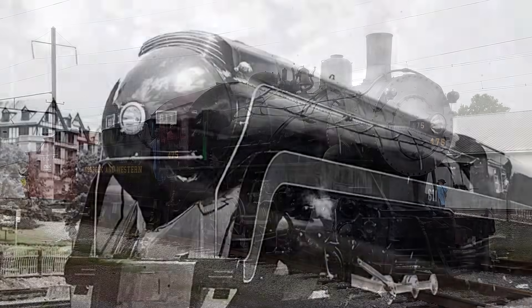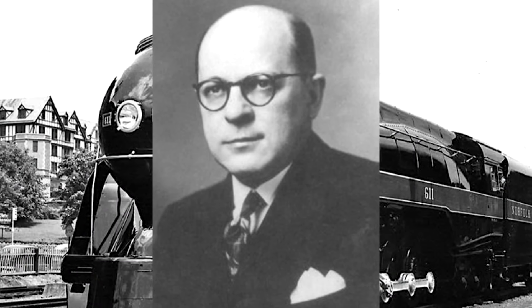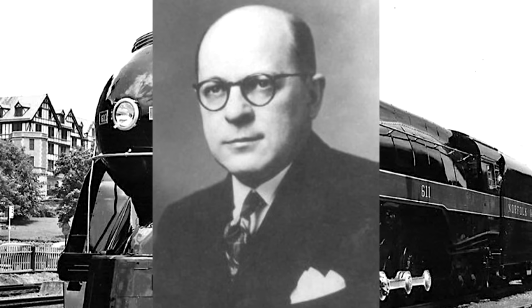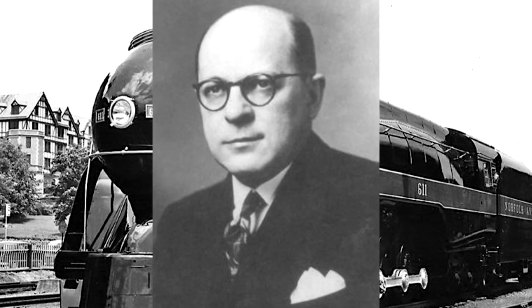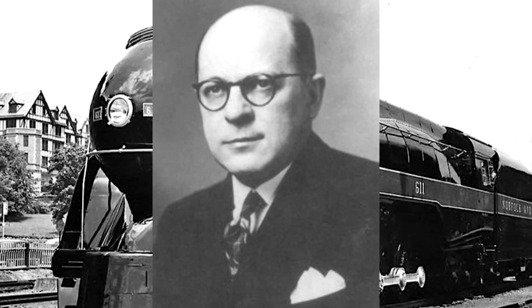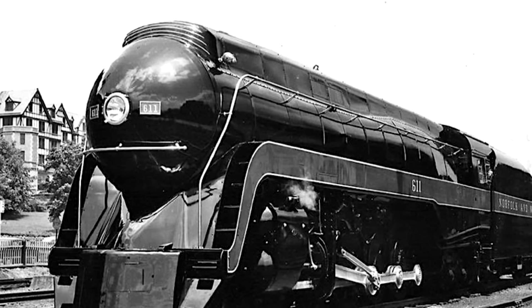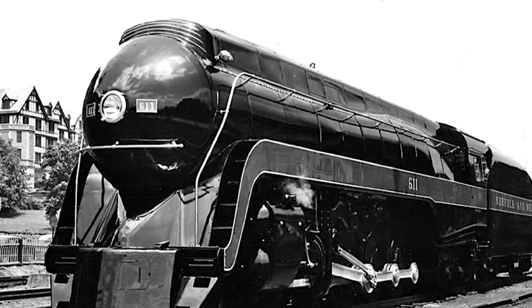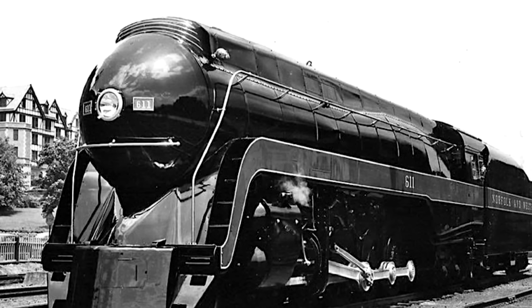Since 611 was now officially retired, there was still the chance that Saunders could choose to scrap her. He'd only kept her around for a few extra excursion trips. But on November 3rd he announced that instead of scrapping her, since she still had some serviceable flues in her boiler, she would be used as a standby stationary boiler at the Roanoke Shops.